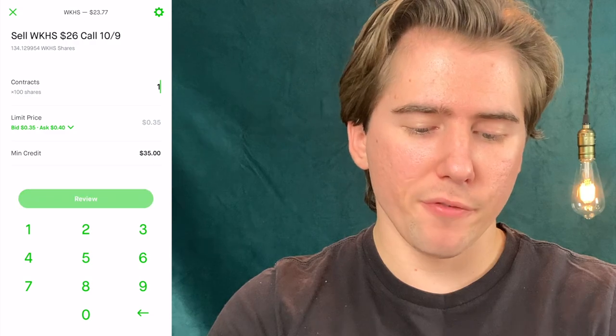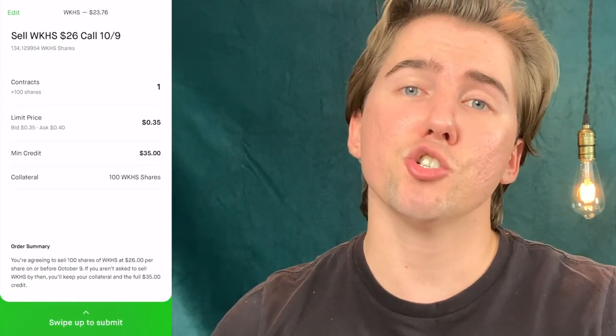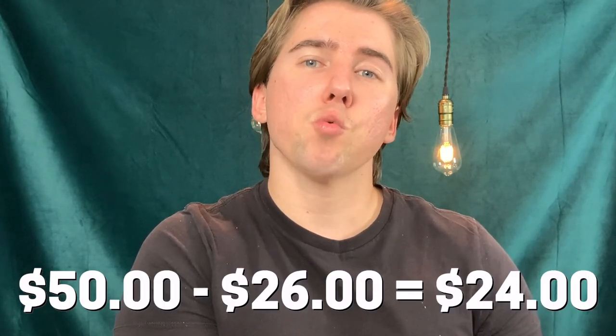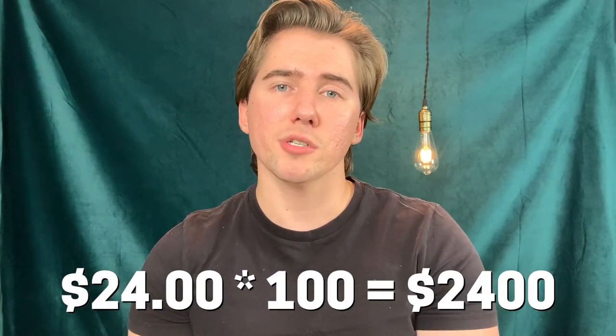For this trade I will be paid $35 of minimum credit — that's the premium I was talking about — and I get to keep that $35 unless I end up buying the option back before it expires. When we go to review this, you can see that I'm putting down 100 shares of Workhorse as my collateral. If Workhorse's share price were to somehow climb to $50 by Friday, October 9th, this option would have $24 of intrinsic value and I would have to buy it back for $2,400 — and I'd feel like a complete idiot for selling my 100 shares at $26 instead of $50.